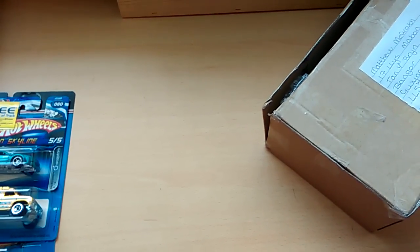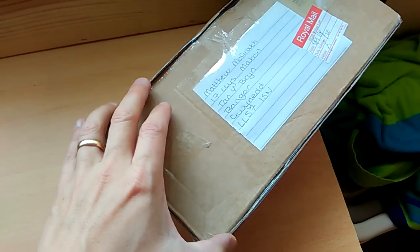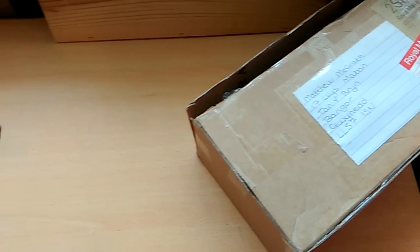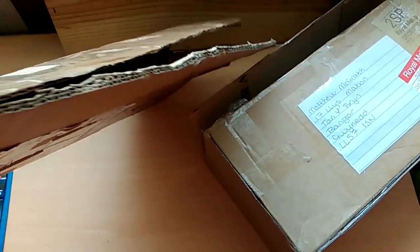Hi everyone, it's Matthew here. Today I've got a couple of packages to show you. This one I received this morning and this one I had last week, which I've already opened. As you can see, this came from eBay.